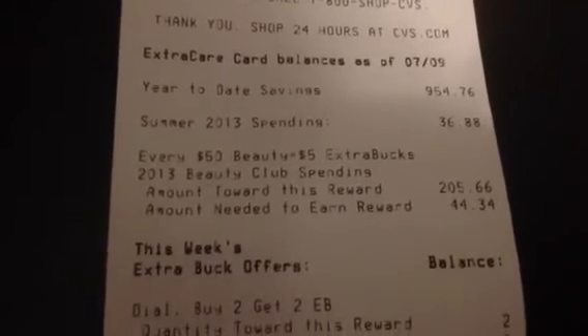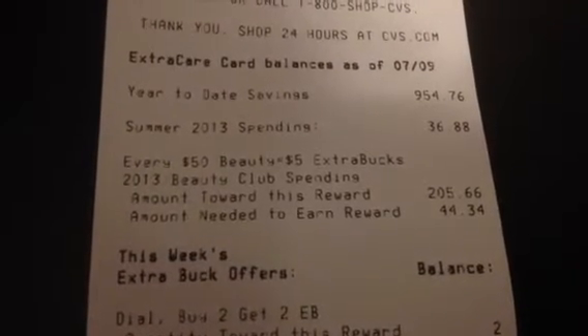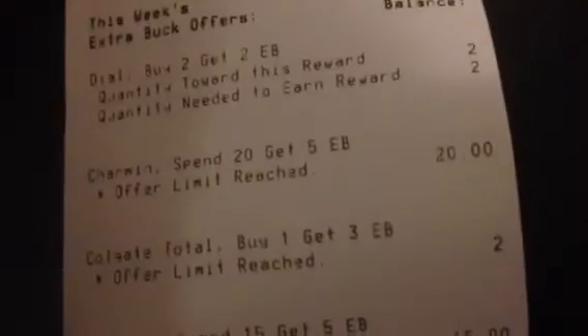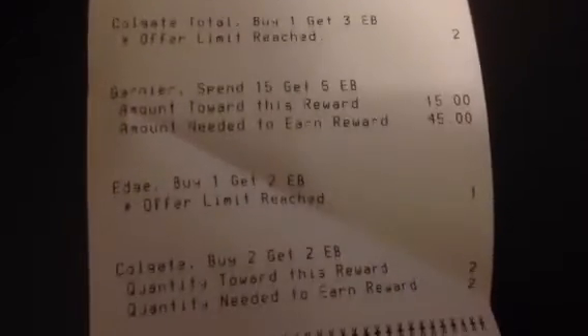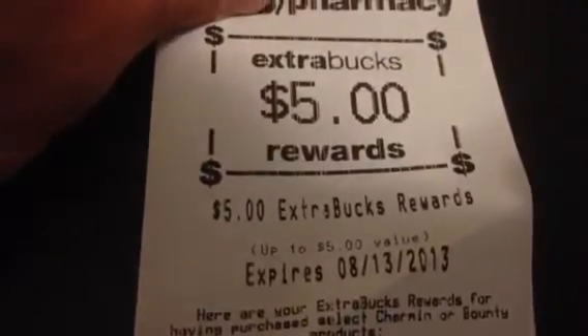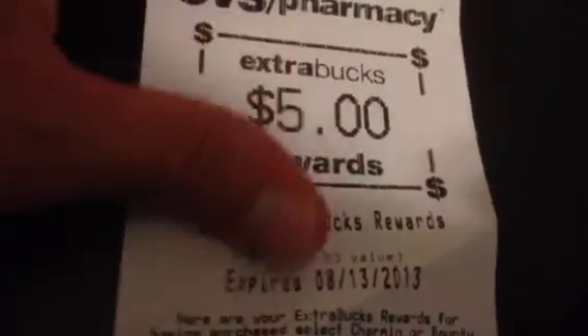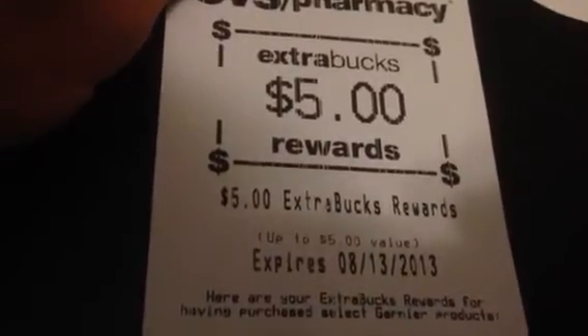On the receipt it shows year-to-date spending and Beauty Club amount needed to earn rewards — it says $44.34. I did the Dawn deal, Charmin, Colgate, Garnier Fructis. You could do those deals a couple more times if you'd like. I got $5 extra care bucks for the Bounty paper towels and $6 extra care bucks for the Colgate Mouthwash.